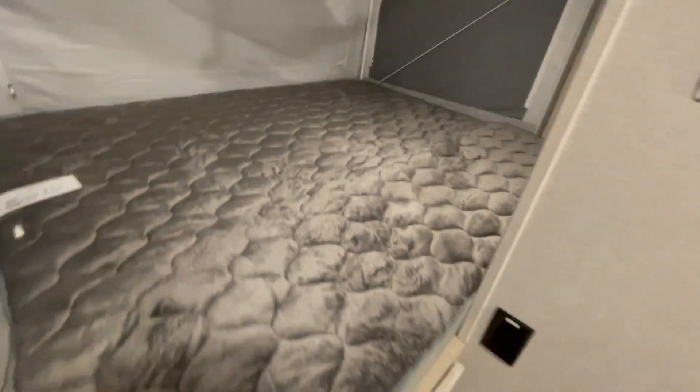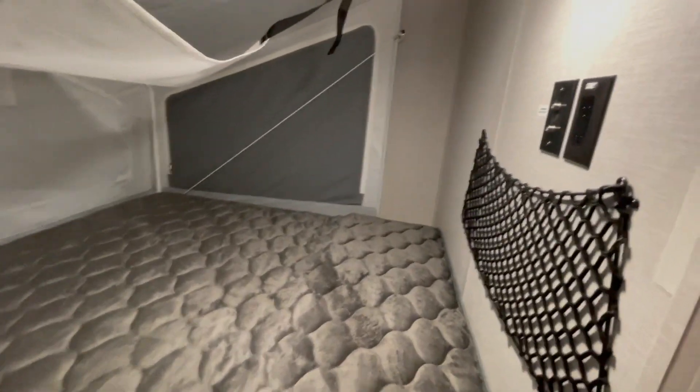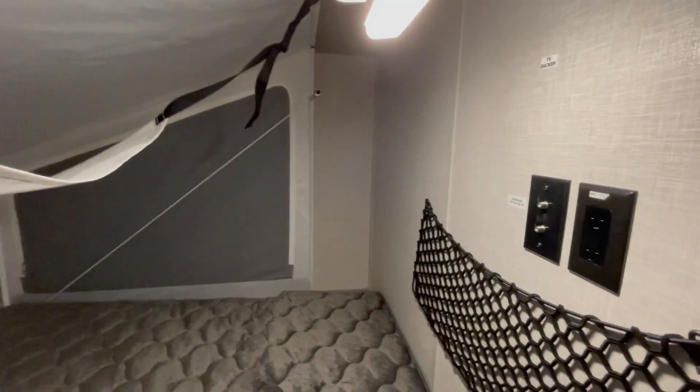The rear bunk end has a bunk fan with light, is heated, and also has a place to mount a TV.